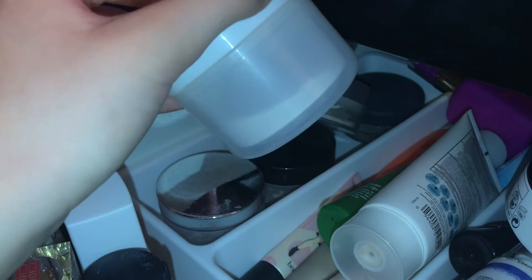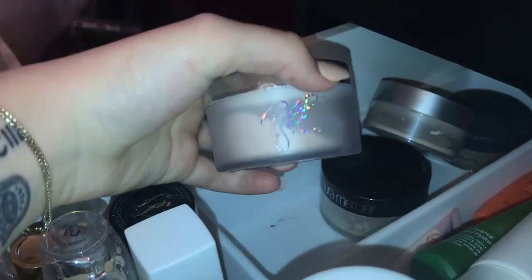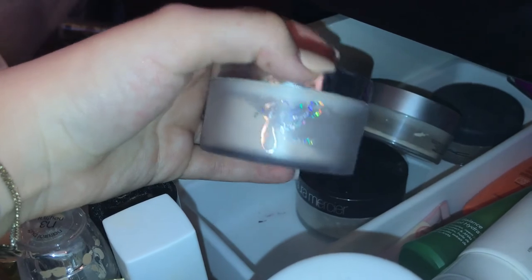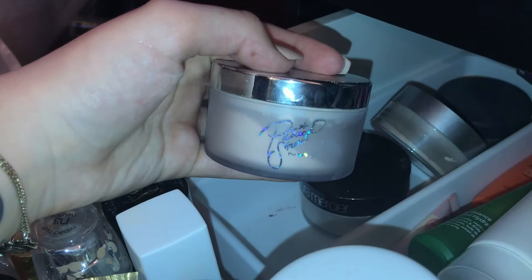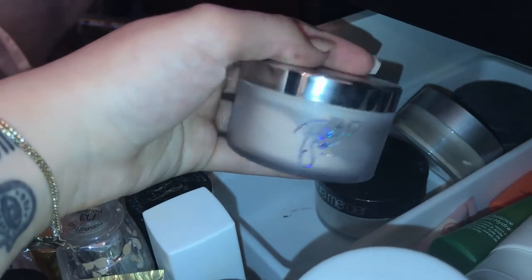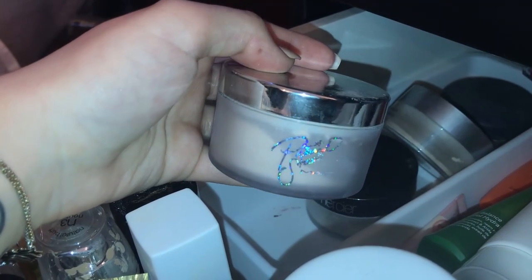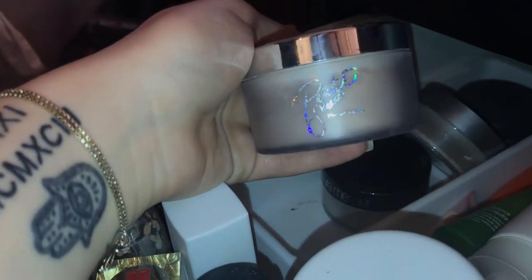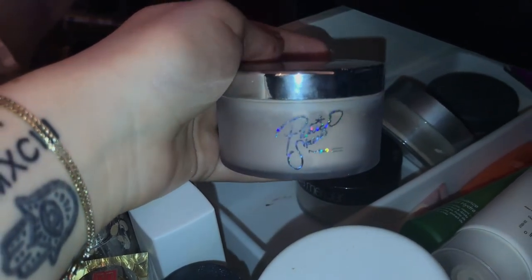I have my Patrick Star MAC collab powder — another one of my favorite setting powders. It works so well on me, and that's hard for dry skin. I'm kind of stingy with it because it has that neutral skin finish so I don't have to put another powder on top, which is what I always do with RCMA to bring my skin color back. I don't want to overuse it and have it run out because I love it so much.